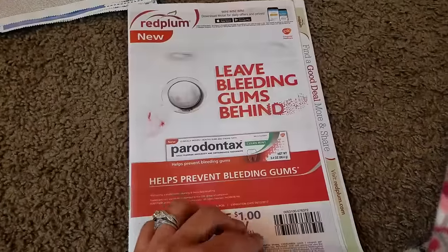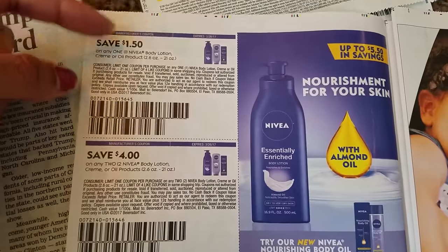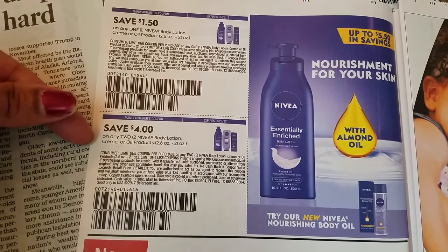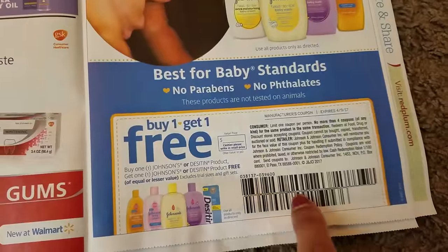Now let's go on to our first Red Plum insert. We have some new Nivea coupons: $1.50 off Nivea Lotion, $4 off two Nivea Men Body Lotion. Johnson & Johnson — buy one, get one free — great coupon.